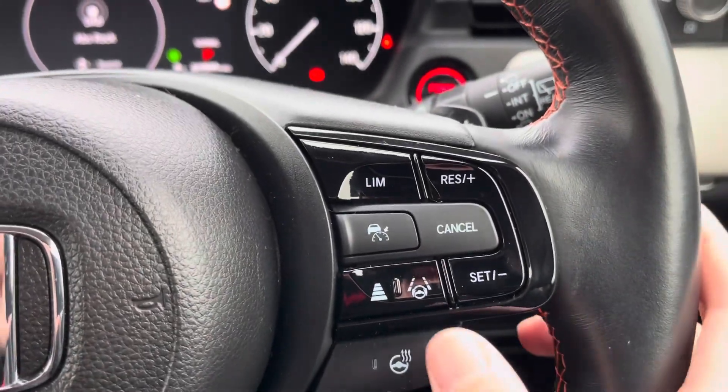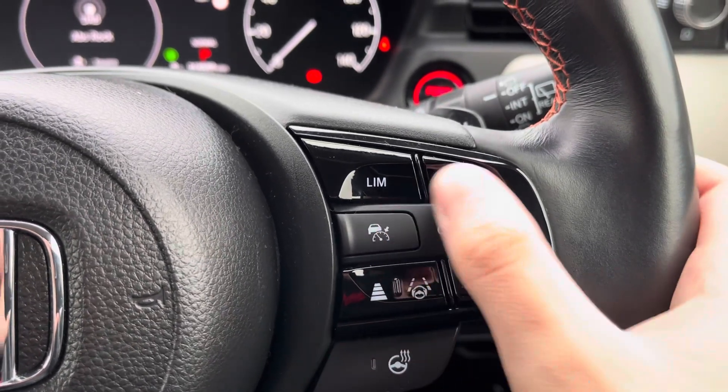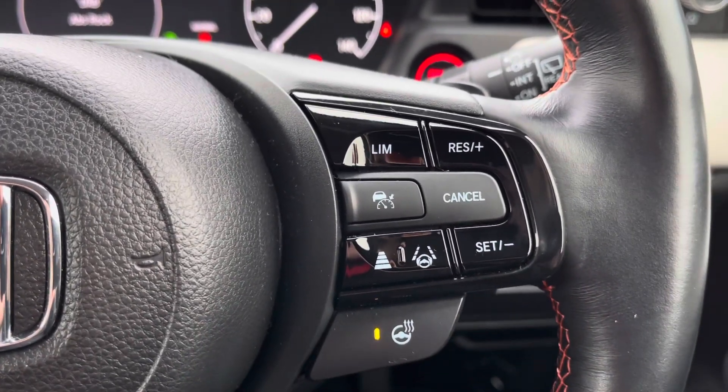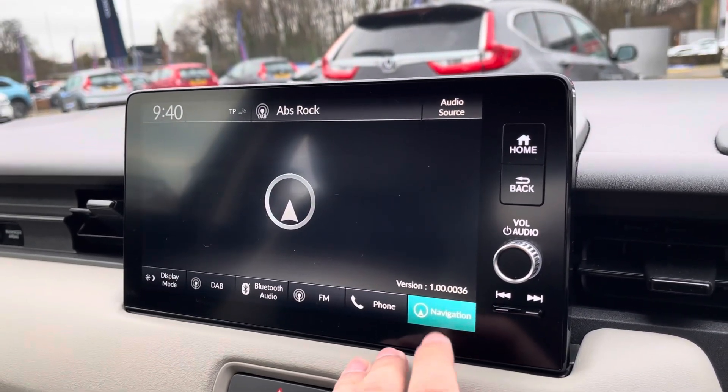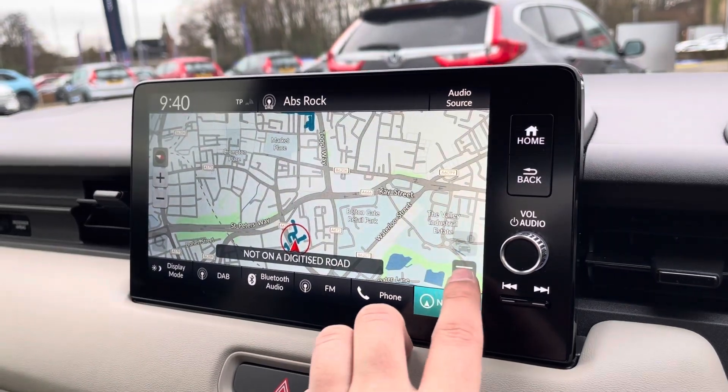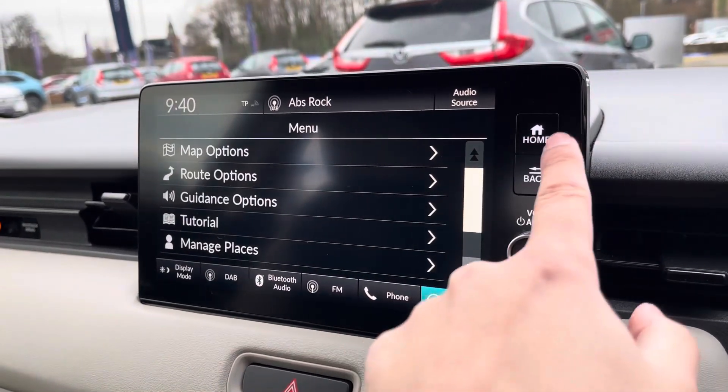The right side houses your speed limiter settings, as well as your adaptive cruise control and lane keep assist. You do also have a button for your heated steering wheel. You've got a very impressive Honda Connect touchscreen display, and your satellite navigation ensures you can always find your next destination with ease.